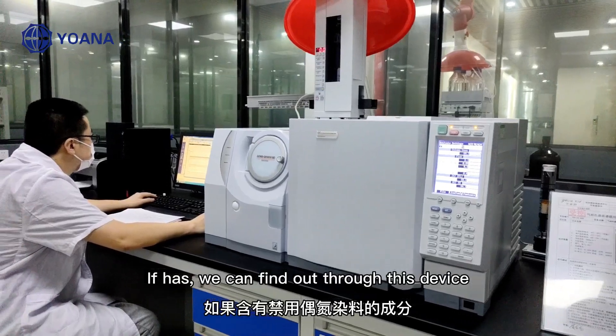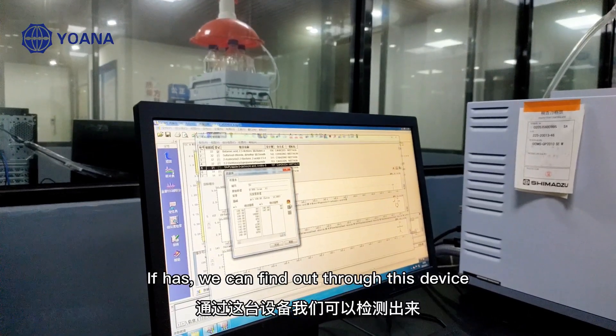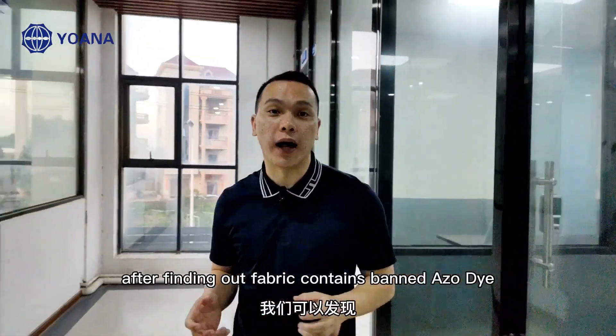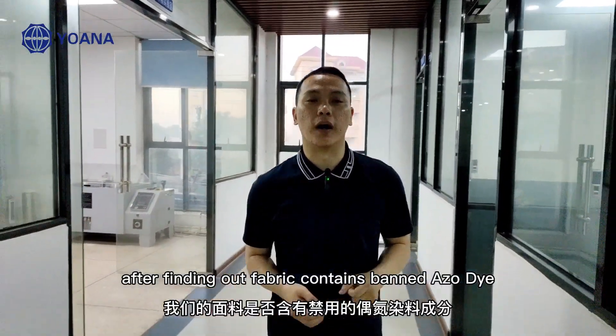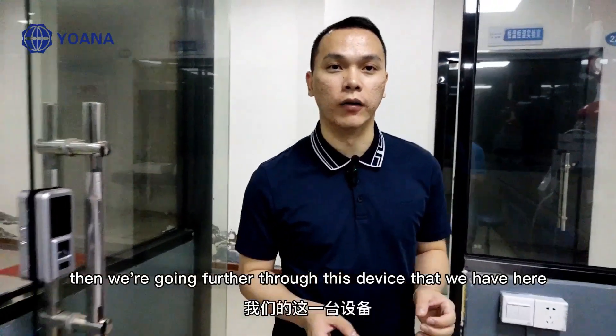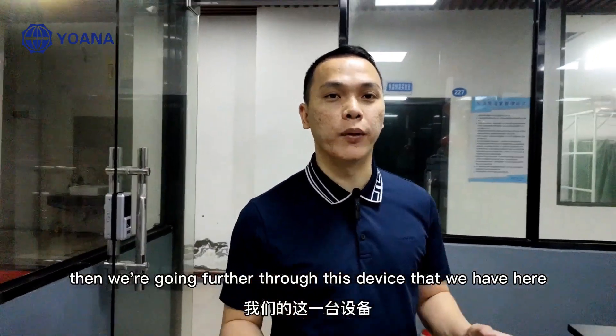If it does, we can find out through this device. After finding out that the fabric contains banned azo dyes, we can go further through the device that we have here.